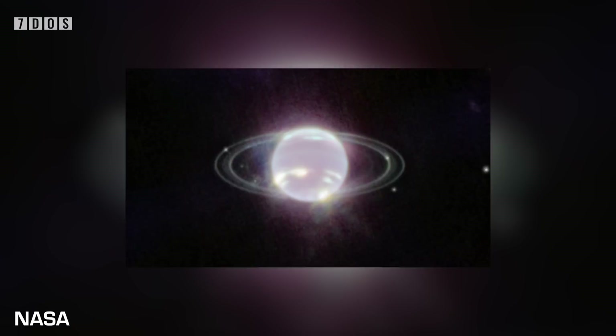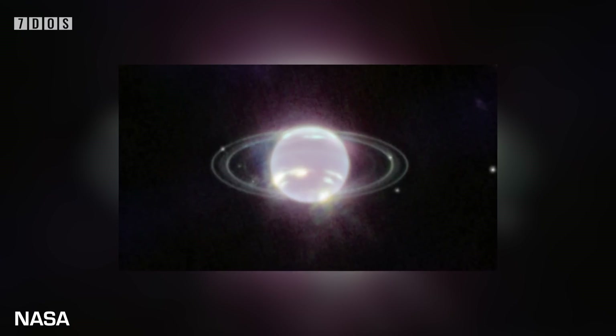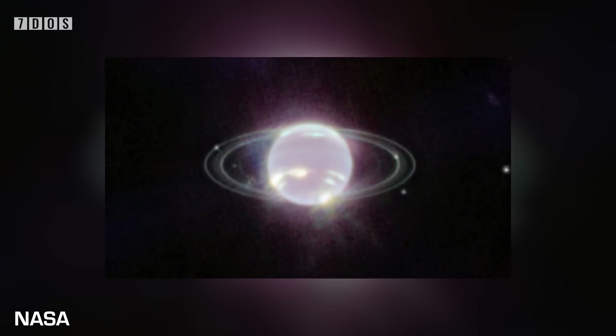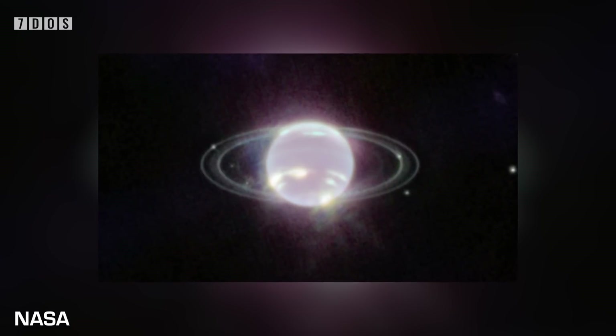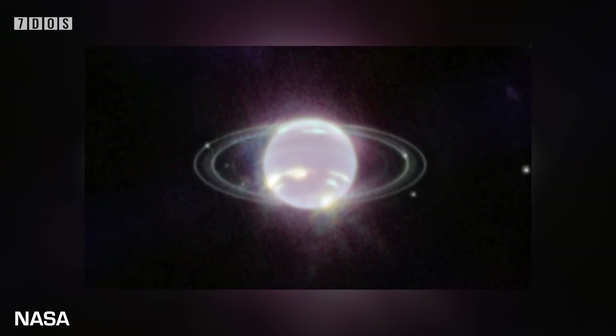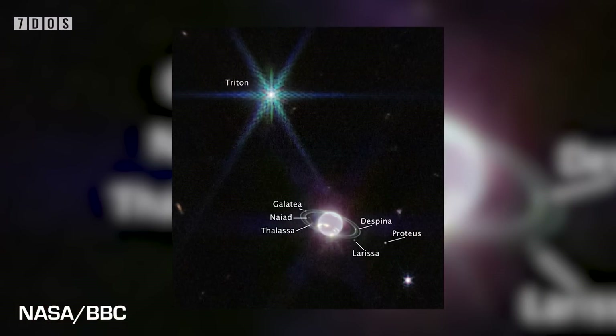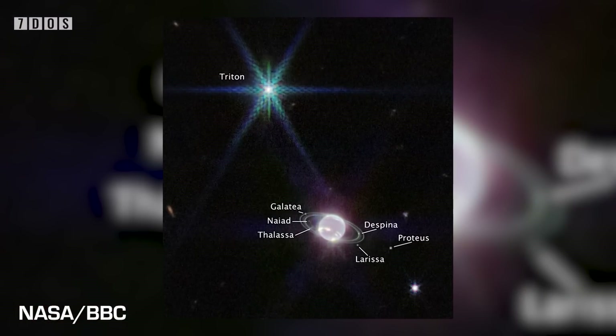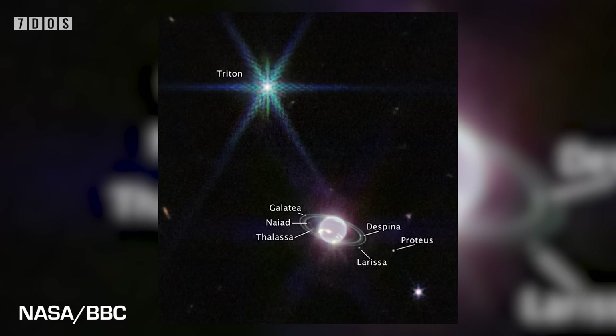In fact, one of Neptune's moons, Triton, appears far brighter than Neptune itself. Neptune's methane-rich atmosphere absorbs much infrared light, but Triton's icy surface reflects it straight back at the telescope. Triton, interestingly, is the only large moon in the solar system that orbits a planet retrograde, meaning it orbits the opposite direction to Neptune's spin, which suggests it was captured into orbit rather than being formed in Neptune's gravitational field.